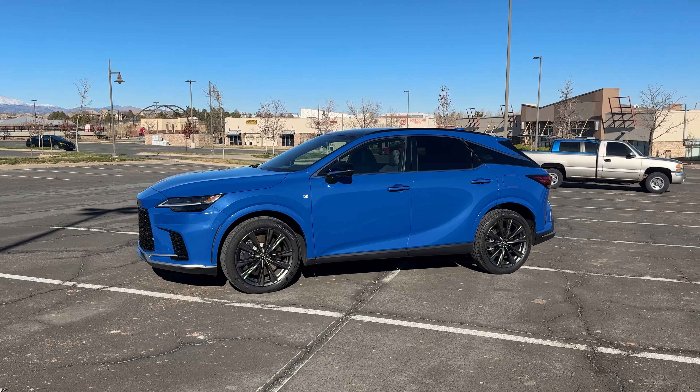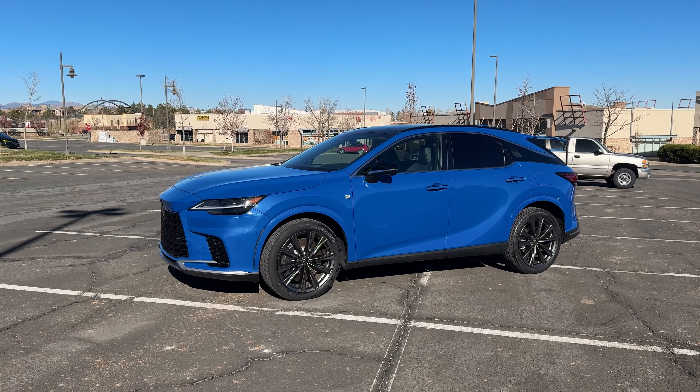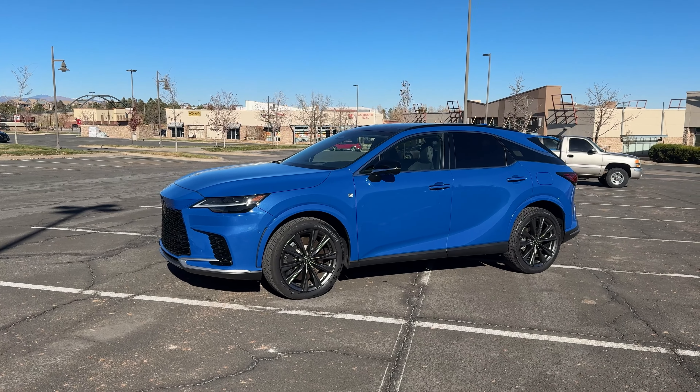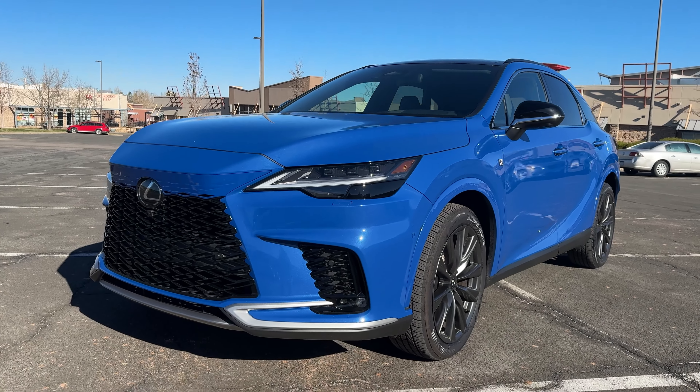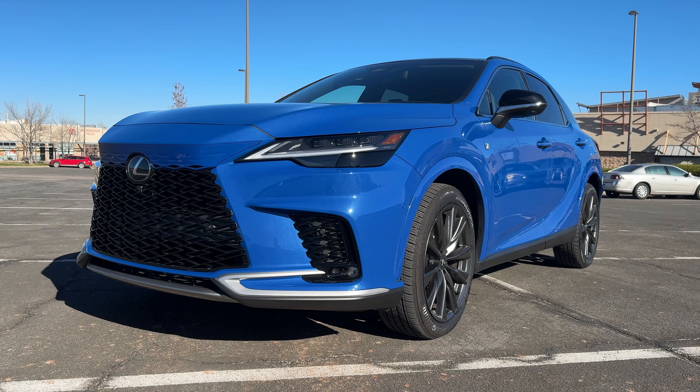This is the Lexus RX 350 F Sport all-wheel drive, and I'm going to tell you why I think the F Sport package is absolutely underappreciated and something you should consider. I'm here in Colorado today, and I want to thank Lexus for loaning me this beautiful Grecian blue RX. So let me tell you why I think the F Sport handling package is really underappreciated.